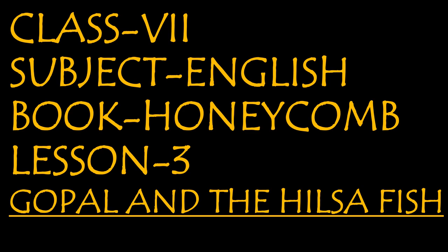Hello everyone. This video is for the students of class 7th, subject English. In this video, we shall read lesson number 3, Gopal and the Hilsa Fish from our Honeycomb book. This chapter will be covered in two lectures, and this is lecture number 1 for lesson number 3, Gopal and the Hilsa Fish.